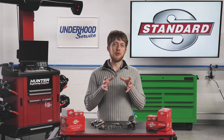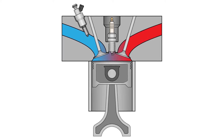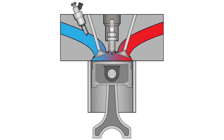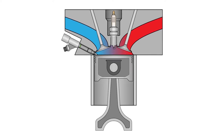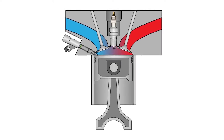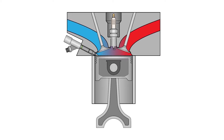So why does the fuel pressure need to be so high? Port fuel injectors spray fuel in a vacuum, and that vacuum helps to draw the fuel vapors into the combustion chamber. But direct injectors need to be able to overcome the higher pressures seen inside the combustion chamber, so the fuel pressure needs to be much higher compared to port injection.